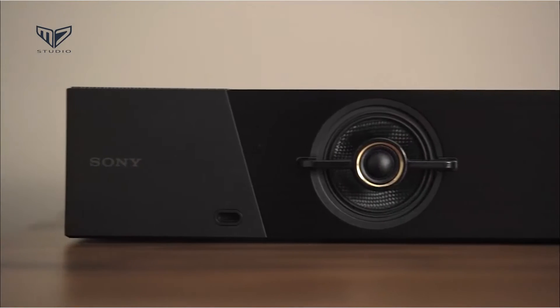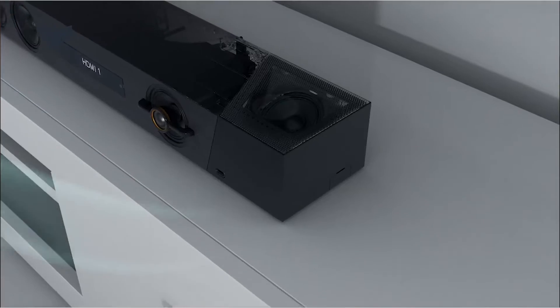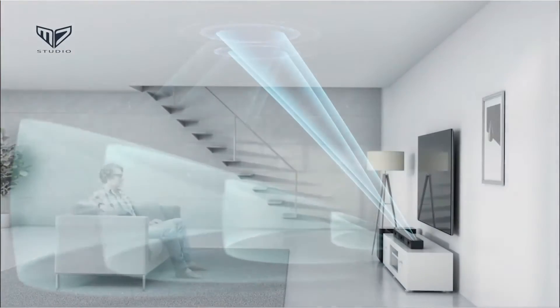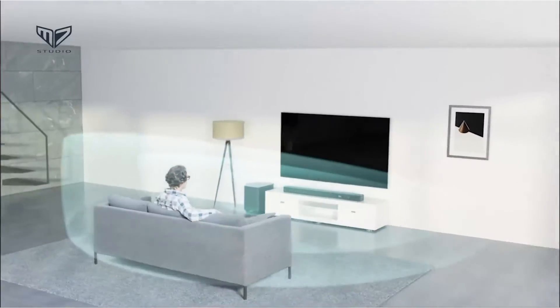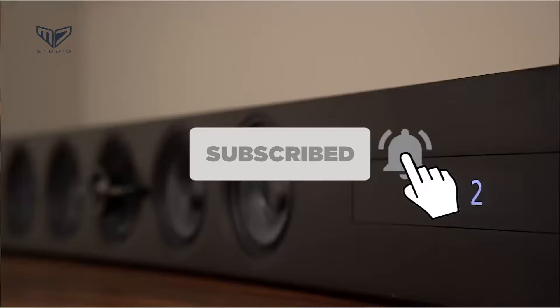Hello, welcome to M7. Here we bring the best brands for you after research so that you can make a smart purchasing decision. Today we present the five best soundbars to buy in 2021. Before diving into today's product list, don't forget to hit the subscription button to stay updated. If you want to check further, links have been added in the description box.